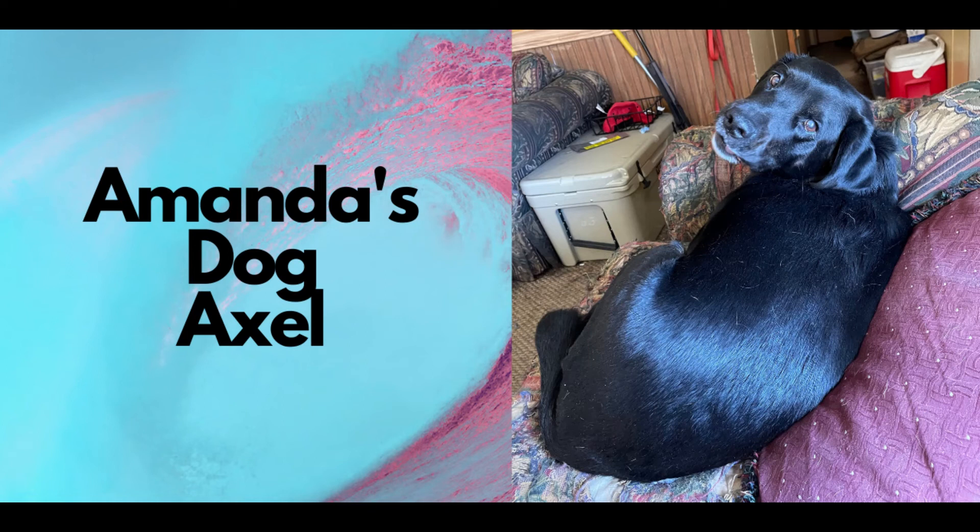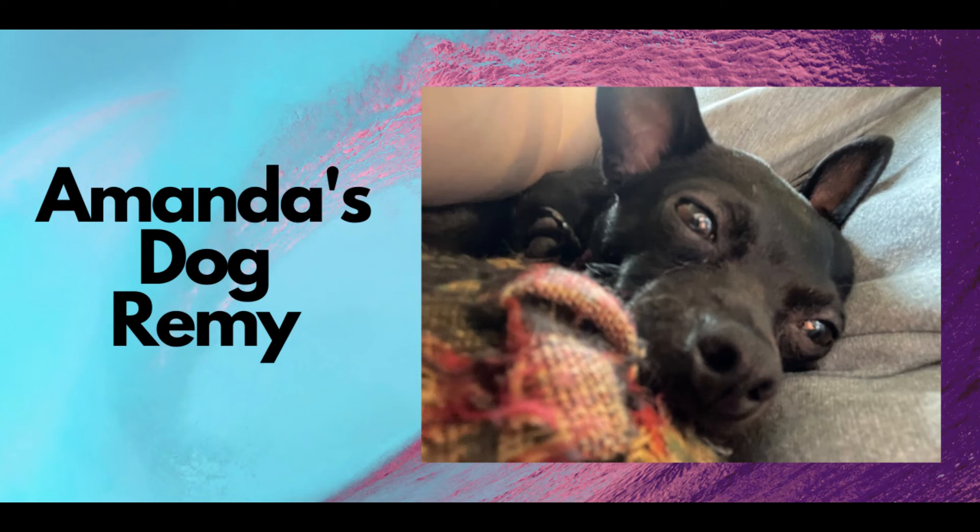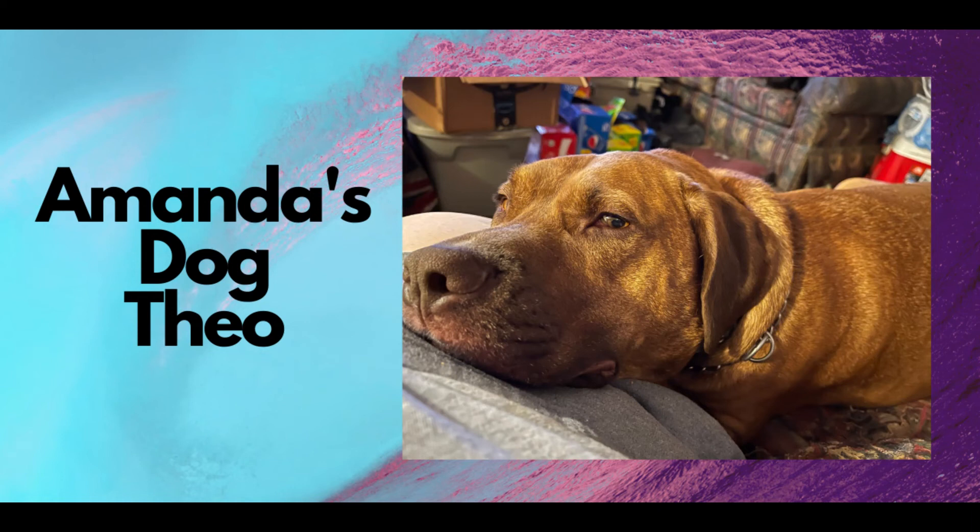I also have some pet pictures that were submitted from Amanda of her three dogs — there is Axel, Remy, and Theo. They are all very beautiful dogs, so let's check them out. Beautiful dogs. I think that's all I have for y'all today. If y'all haven't already done so, please subscribe to my channel, please like this video and give it a thumbs up, and please share my videos on your social media platform. I hope everyone is having a fabulous yarny day. Be the light, and bye.